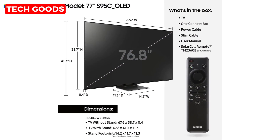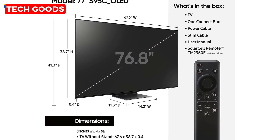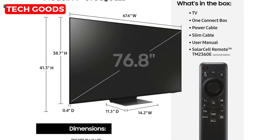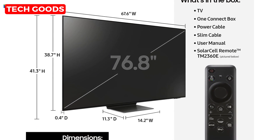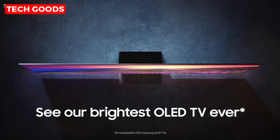First up, let's talk about that stunning 77-inch OLED display. With OLED technology, you get unrivaled picture quality, vibrant colors, deep blacks, and over a billion shades. It's like having a cinema right in your living room.